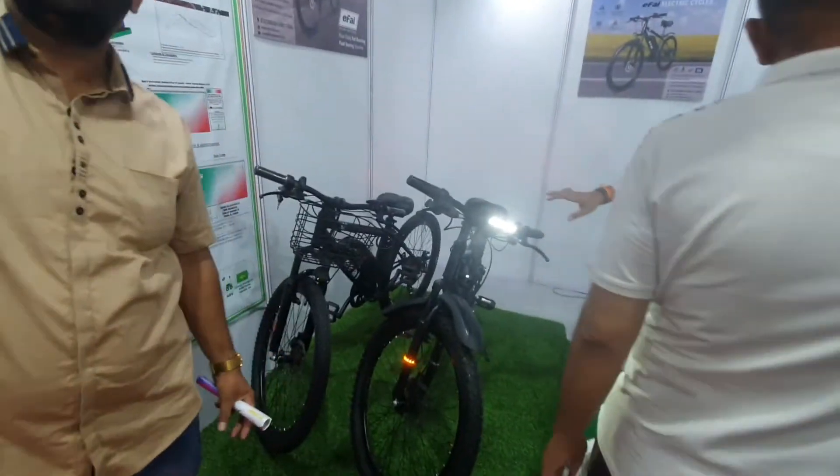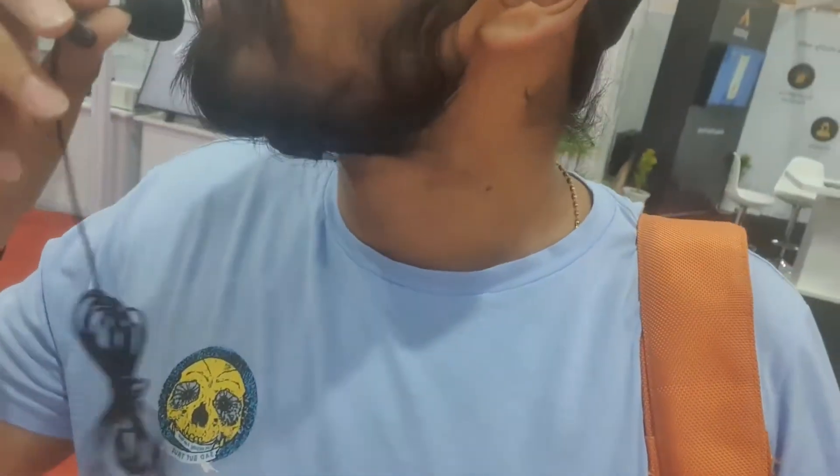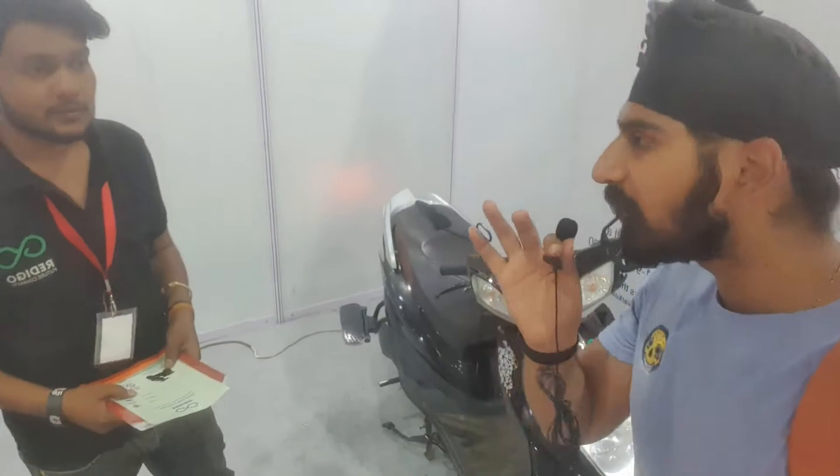Let me show you the cycle again — it is very smart and unique. So let's move to the next stall. This is a single model scooter, and this is their YouTube video.